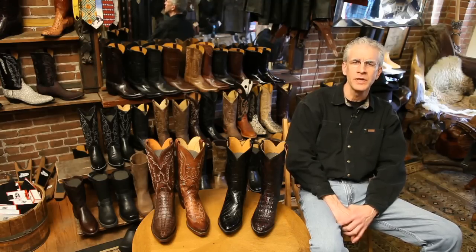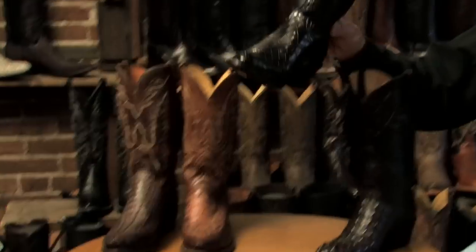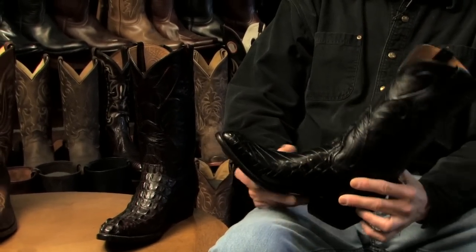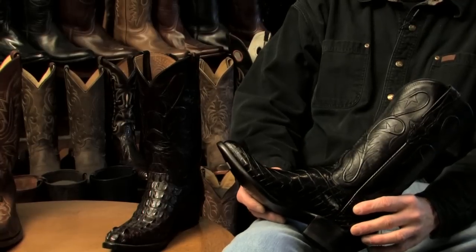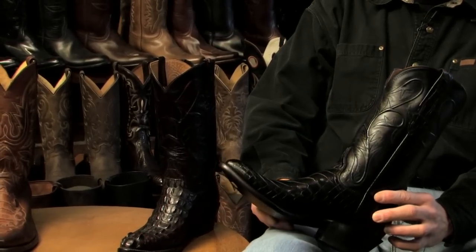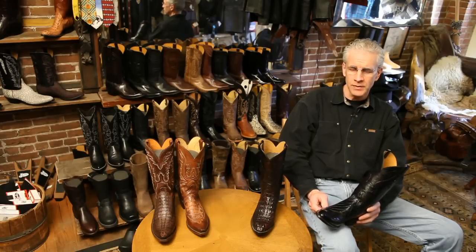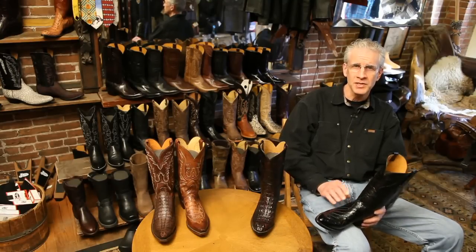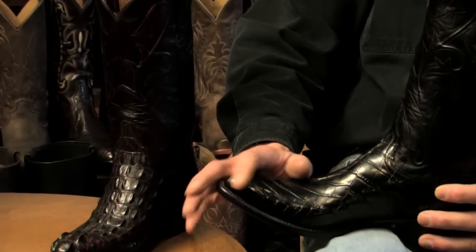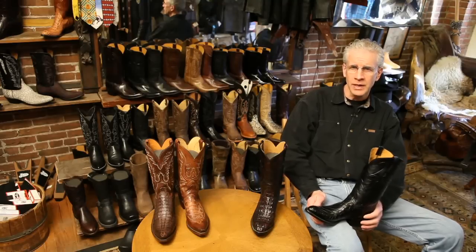The first boot I'm going to show you today is a handmade pair of Lucchese alligator boots. This is American alligator, and these skins are all raised domestically on farms in Louisiana and Florida, and a little bit in Texas. This is considered the choicest of the skins. Because alligator is the most expensive, it can demand that price because the skin is very clean on the tiles with very few blemishes, as you'll see that's not always the case with other boots.